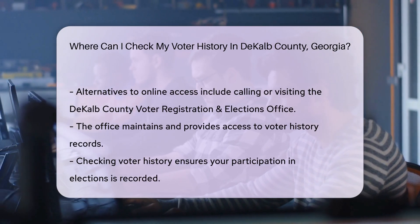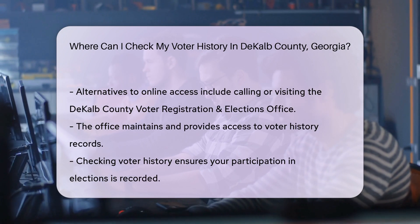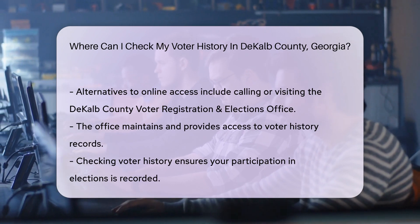It's like a walk down memory lane, but for voting. Don't want to venture online? No problem. You can also make a call or visit the DeKalb County Voter Registration and Elections Office — they're the friendly folks who keep these records safe.